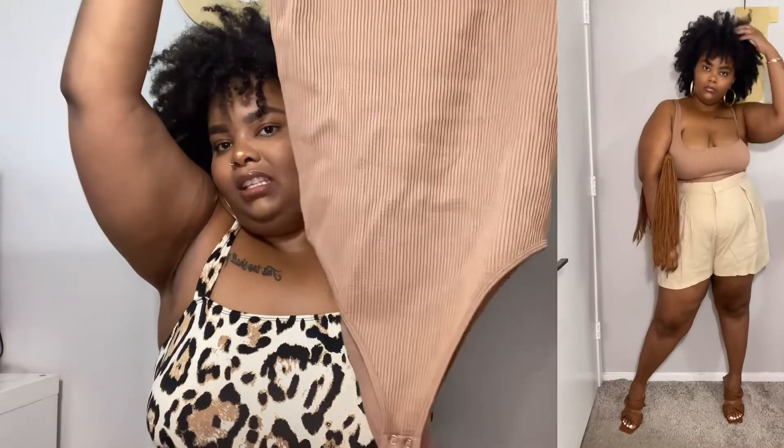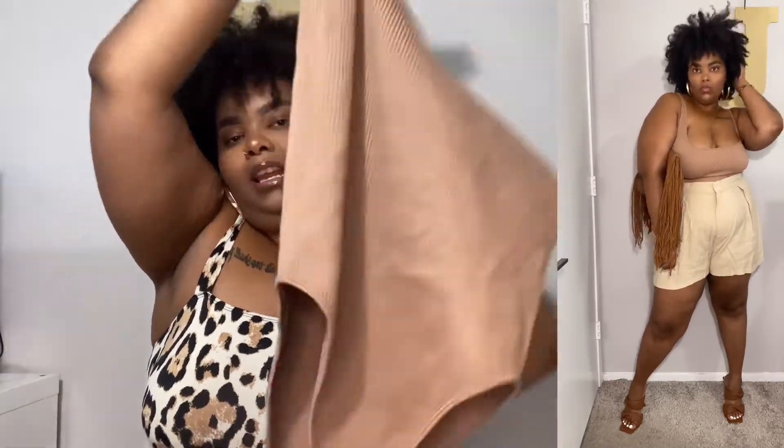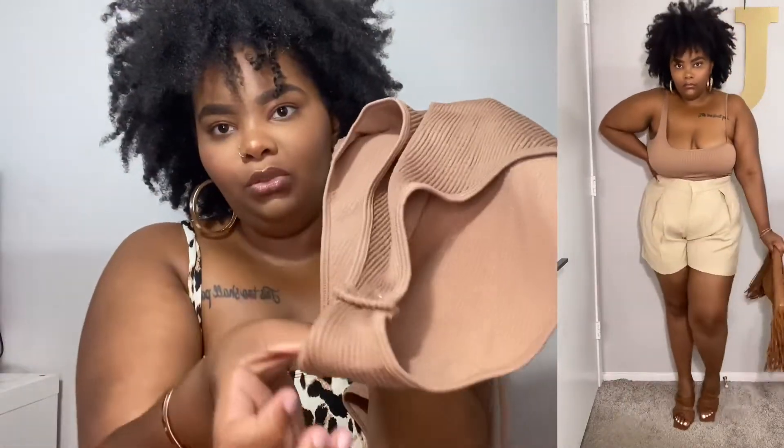I'm usually a size 16, so if that helps anybody. I love that they have this little snap closure. This is a great basic to pair with some colorful pants. I'm so excited because I don't have any basics in my closet — it's good to have colorful clothes but not every single thing.